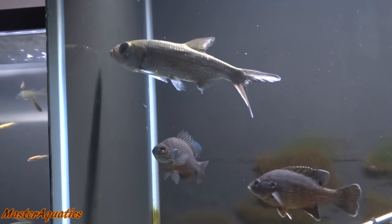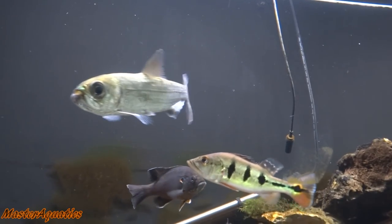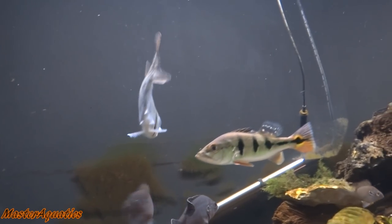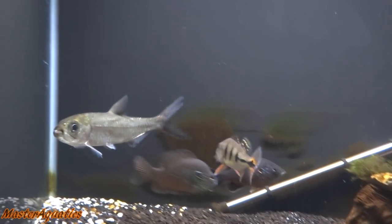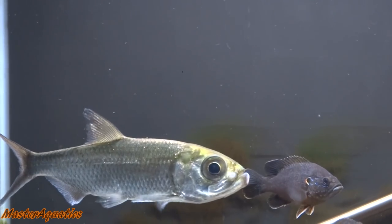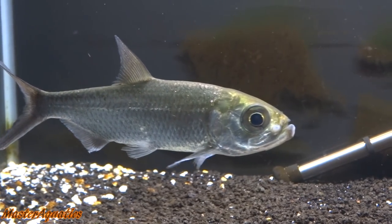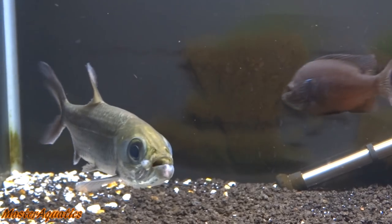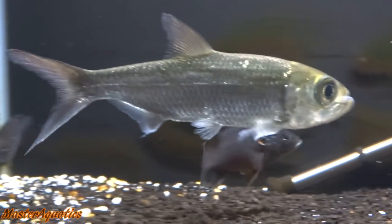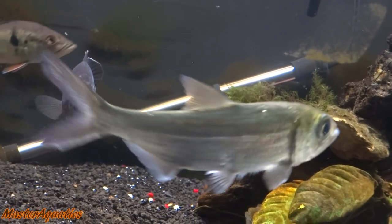It's the bluegill that stir up all the drama. I will be getting rid of those guys pretty soon — I know I keep saying that and don't do it. It's hard because I don't want to kill them. I caught these guys; they were supposed to be food for my largemouth bass, but my largemouth bass passed away and I ended up keeping them. They were so small at first, but now they're getting bigger, meaner, more aggressive, and they keep picking on my peacock bass.